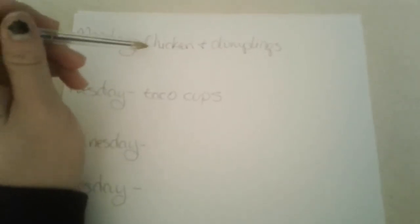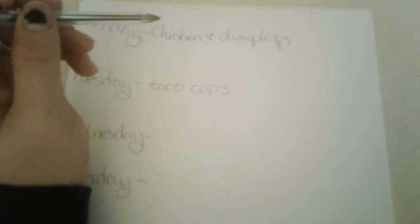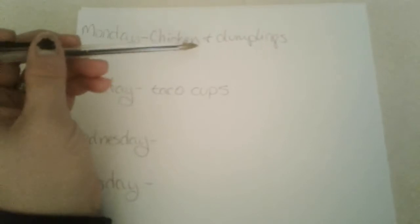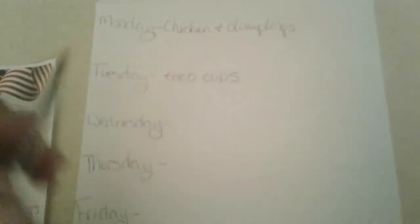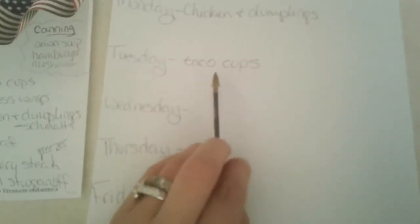Monday is chicken and dumplings, because I canned up chicken — there's a video for that — and I also canned up broth, there's a video for that too. I have chicken fat that I need to use up, and that makes the most delicious broth.